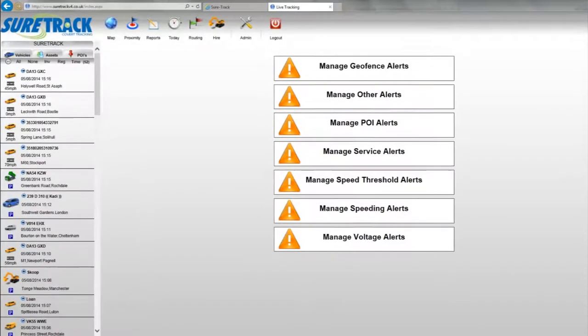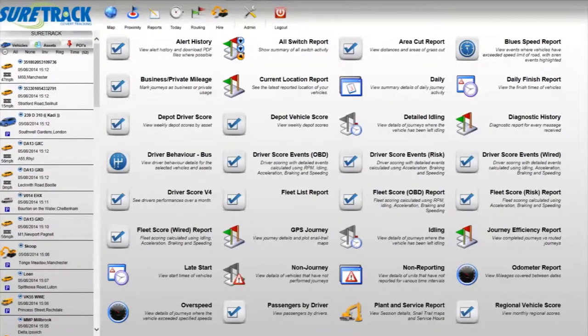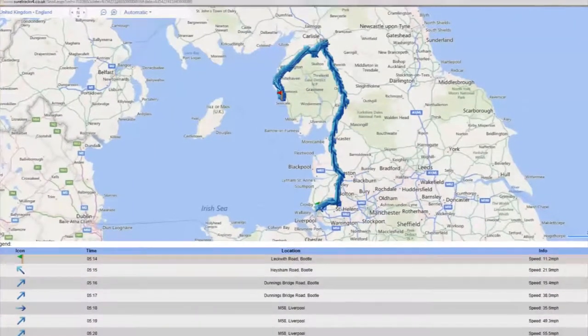All of the data is managed using our simple yet powerful administration software which gives you full control over the functionality of your tracking system.